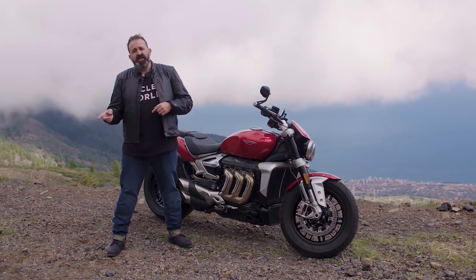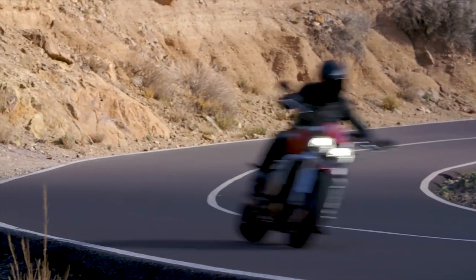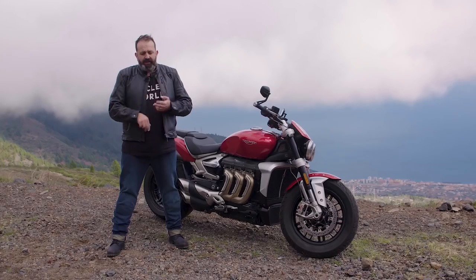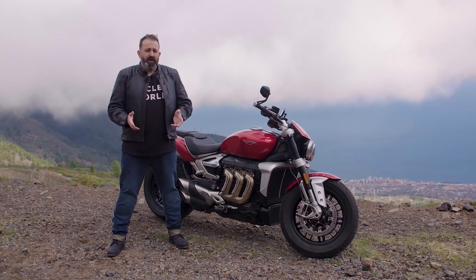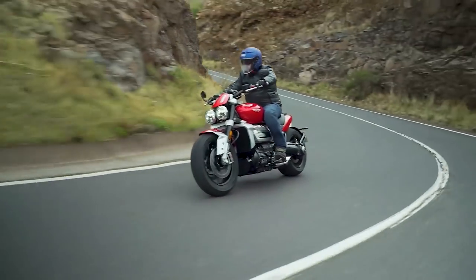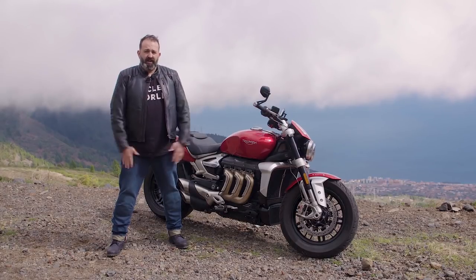That's really the difference between the two bikes — the R is kind of the city bruiser, light-to-light badass bike, and the GT is the all-day cruiser. Throw the highway accessory kit on it with bags and a bigger windscreen and you're set for touring. So far, really impressive bike — really solid package, put together well, and I really can't find much fault yet. We're gonna hit the road a little more and I'll check back in when we get back to the United States with the rest of this review.